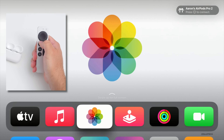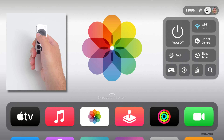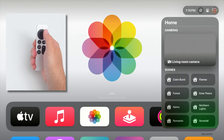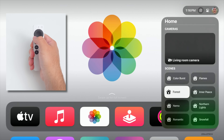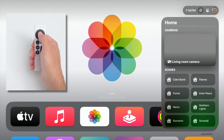Back in the Control Center, if we move over one, we have the option for our different home setups. The Home app is here with different scenes, cameras, and more. So if you want to change different lighting scenes or look at your home cameras, it's available here. There are some nice, simple options they've added to the Control Center.